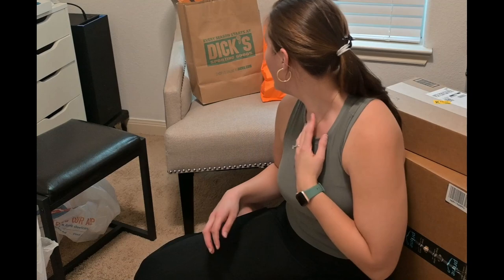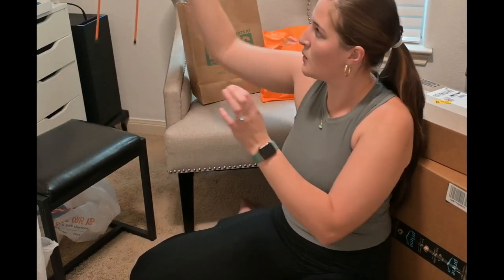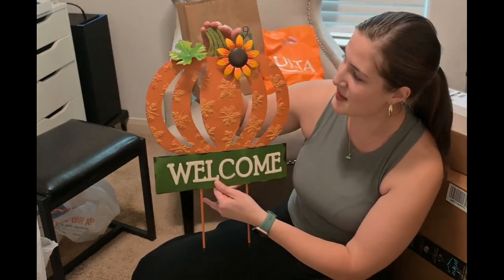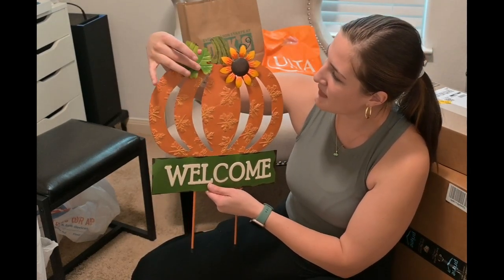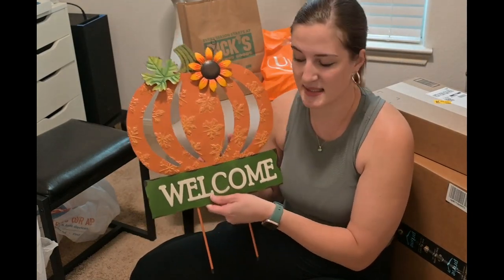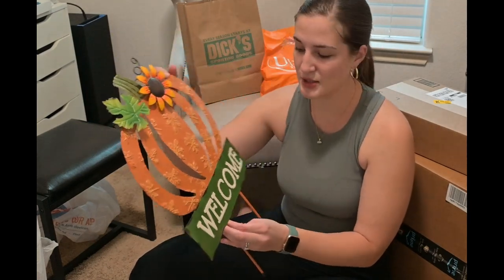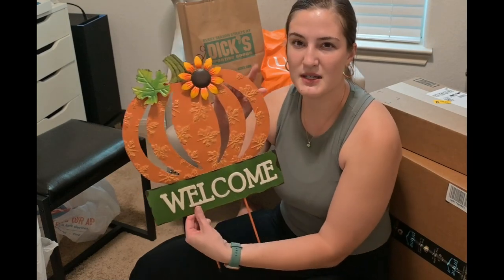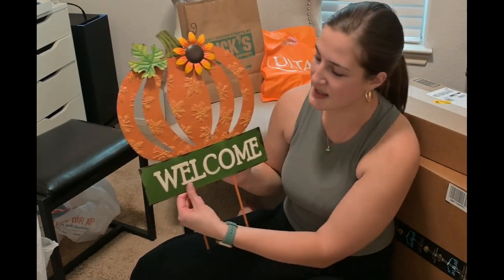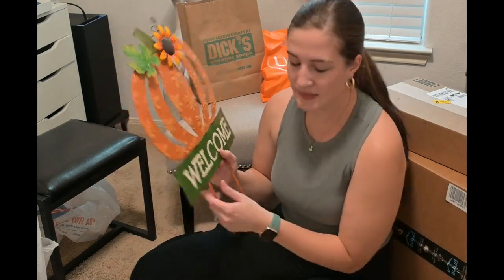The next thing I got at Hobby Lobby is another fall item — this little yard sign. I thought it was so cute. It was $10.99 originally, so it came out to like $6 something with the 40% off. I'm going to stick it in my yard and I think it looks so cute. They had a white one as well and they got bigger as you went up, but I liked how small and quaint this one was.